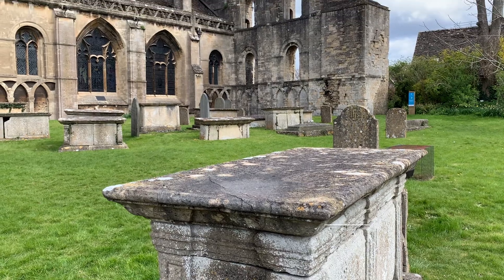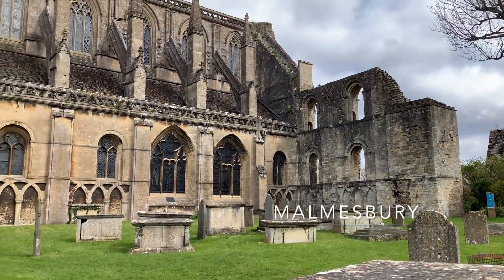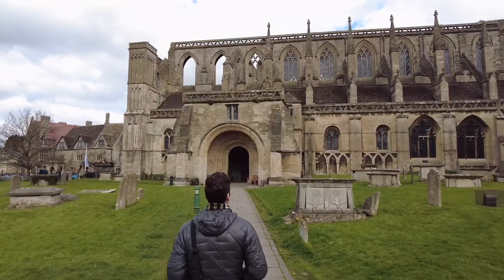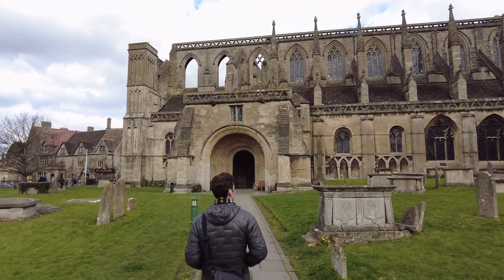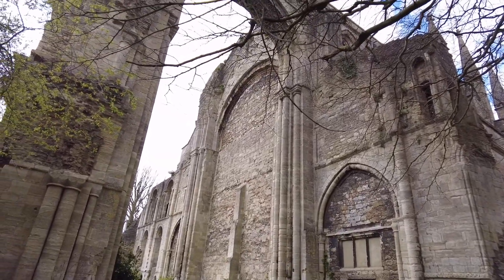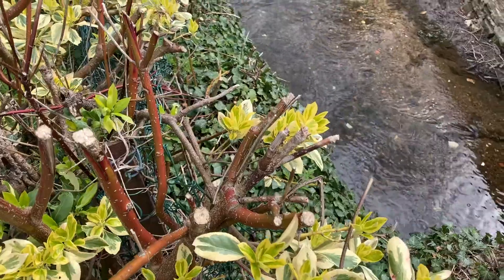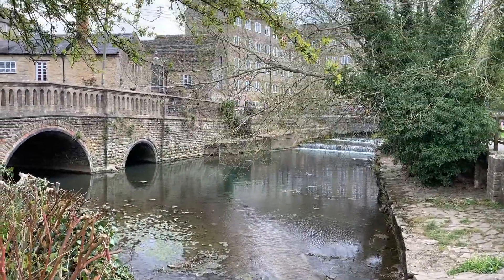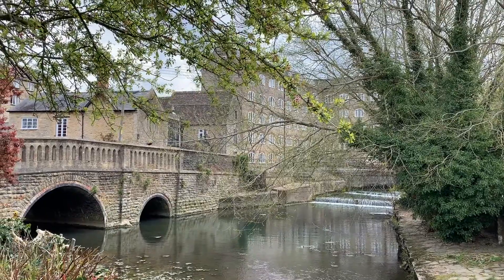From Castlecombe, we proceeded north to the town of Malmesbury, which is thought to be the oldest continually inhabited town in all of England. One of the major attractions in Malmesbury is Malmesbury Abbey. We also found a nice picnic area to enjoy some lunch and just relax in this picturesque setting.